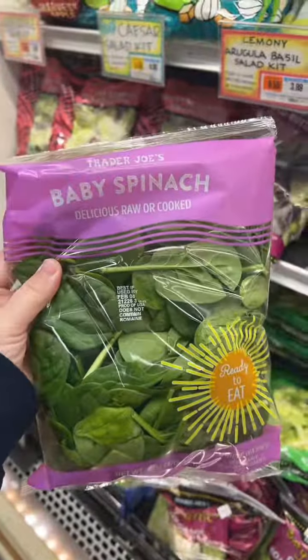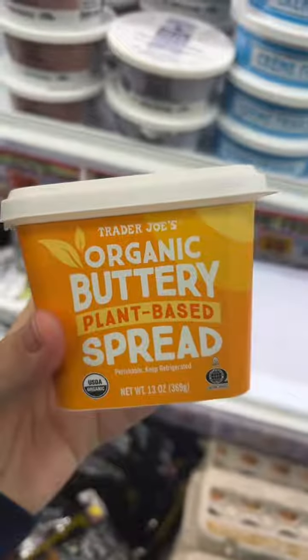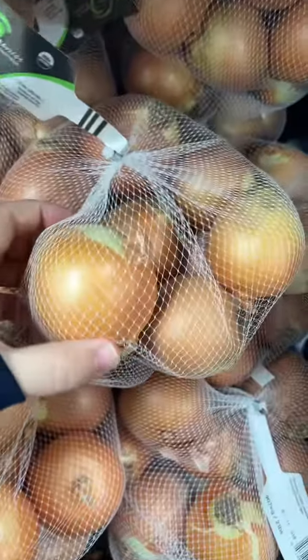Baby spinach. I never know what kind of lettuce mix to get — this one looks good. This dairy-free buttery spread — I am definitely trying this. Some onions.